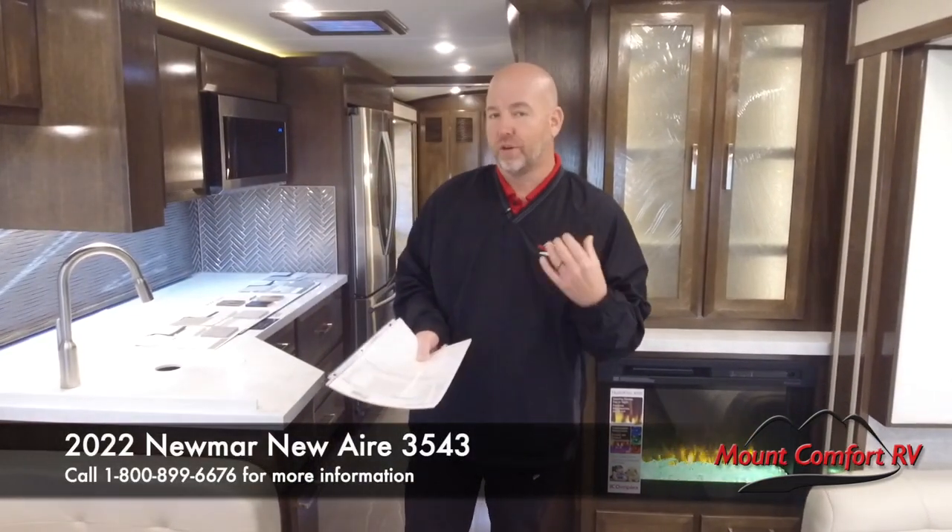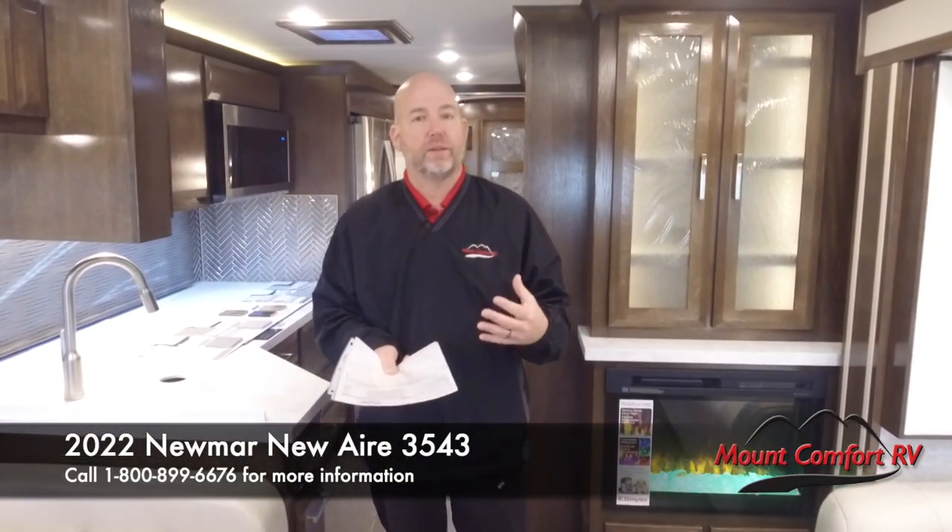Hi everyone, Chris Anderson from Mount Comfort RV. We're going to do a little bit of a different video today. Good news is we're in a 2022 Newmar Newair 3543, and it's our first Newair that we've gotten.